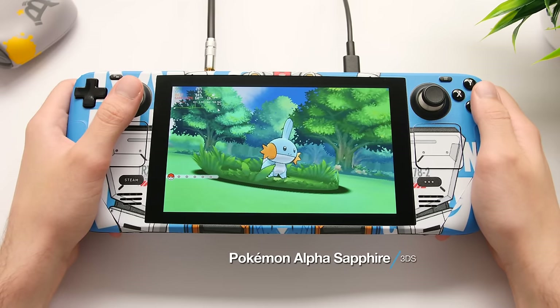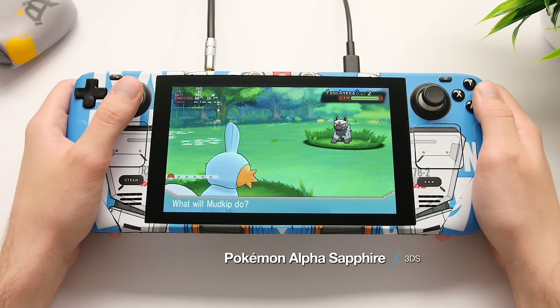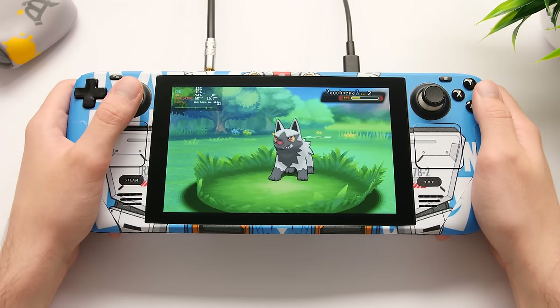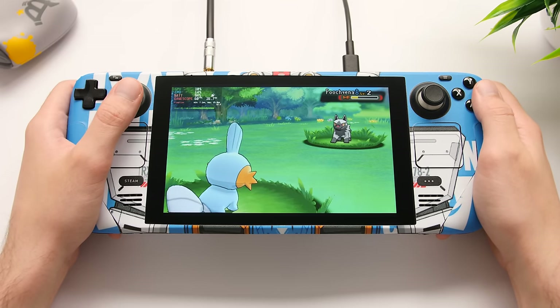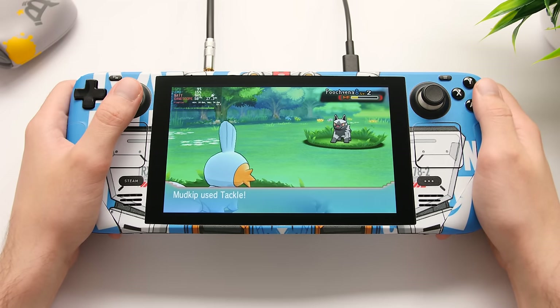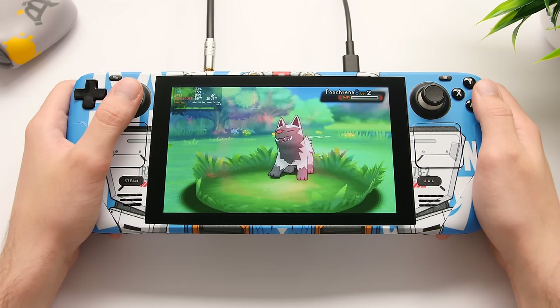3DS is the last handheld system we will look at in this section. I was pretty happy with the performance I was able to get out of my Deck, and I like how easy it is to flip between different screen layouts on the fly. Even though it does perform well, you might still run into some shader compilation lag here and there depending on the game.